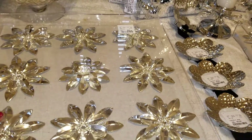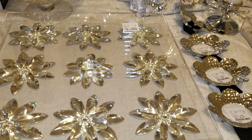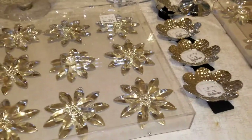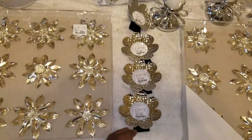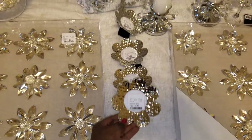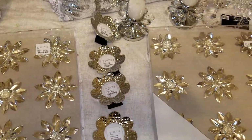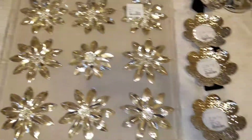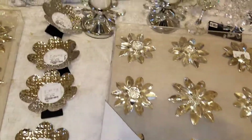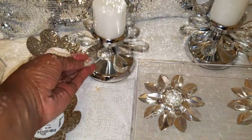Here is a wall art set from Home Goods — a little pricey, but I had to have them because they're going to look gorgeous on my master bedroom wall. I'm going to place two of them side by side with these little frames I also purchased from Home Goods. I'll put some gems in the middle to glam them up so they fit perfectly with the wall art.